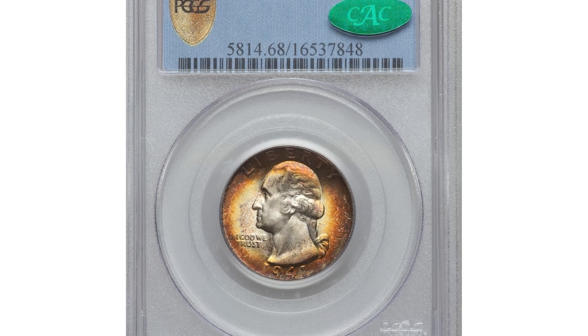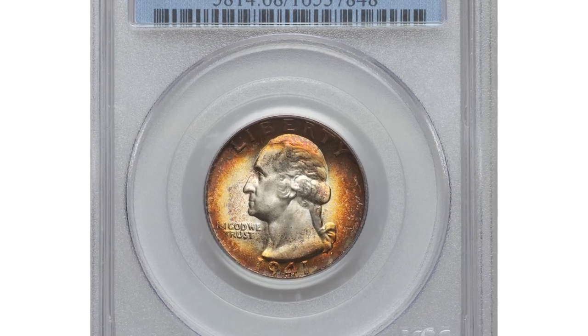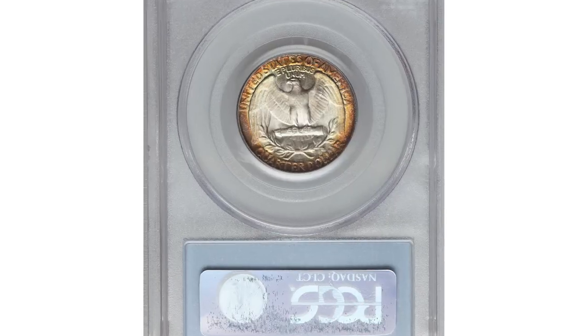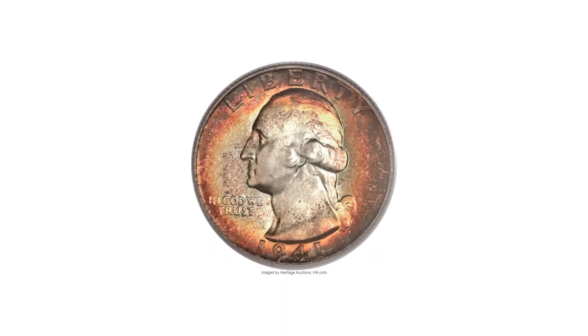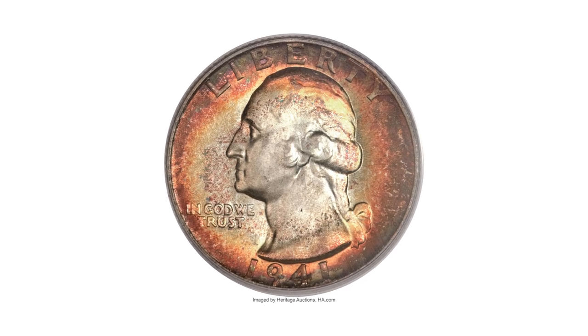Number 4: 1941 quarter dollar in MS68 condition. Only a handful of 1941 quarters are known in MS68 grade. The PCGS population is comprised of four specimens with only one finer.